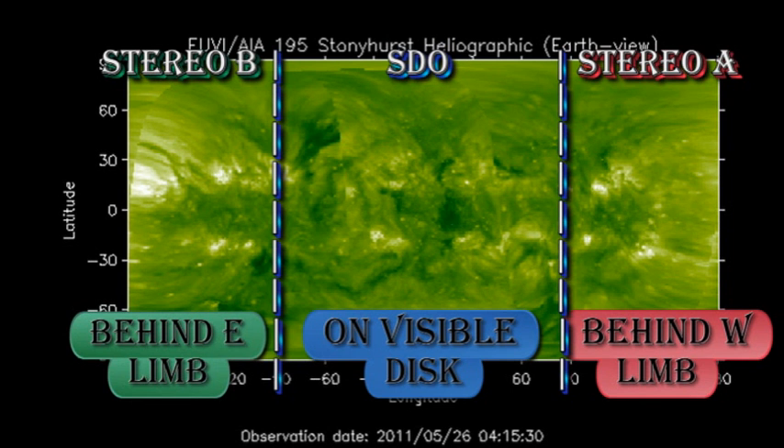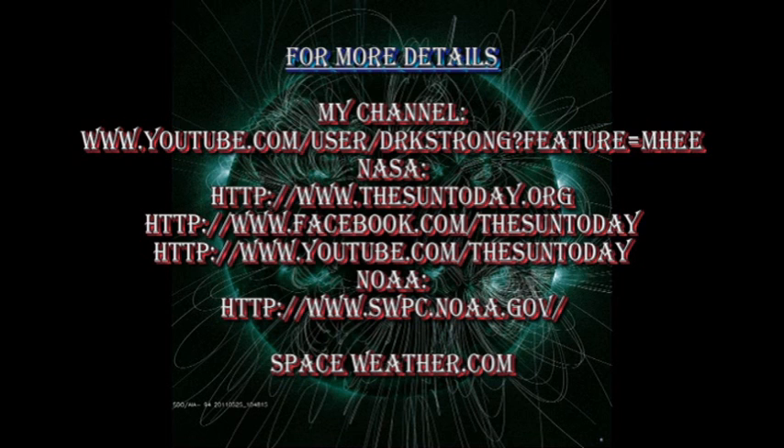For the longer term forecast, we can see that there are more regions coming over the east limb, so activity should pick up as these appear. If you want more details about what's going on, please follow some of the links in the description box below. Go to my channel if you want to see earlier editions of the Sun Today, and also some of my videos on global warming, which you might find fun to watch.